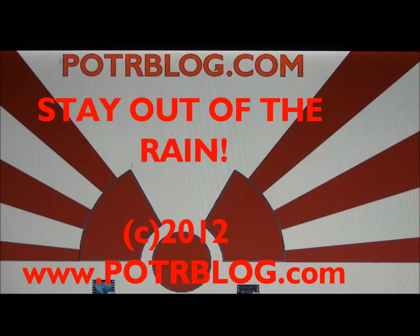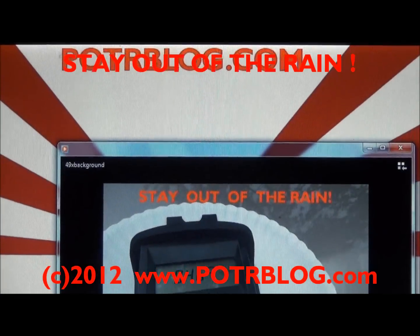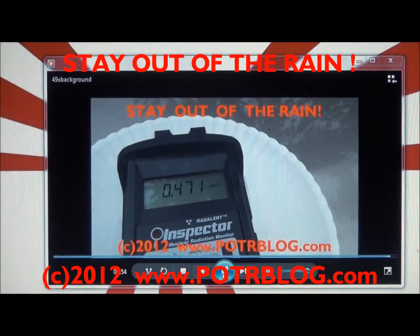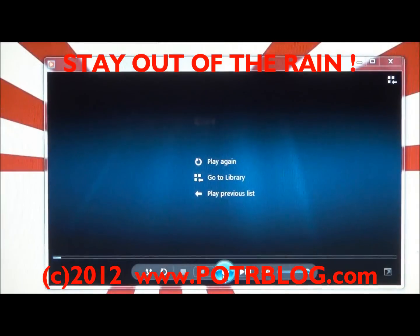Tonight what we'll show you is the April 14th radioactive fallout event. This was 49 times greater than background radiation, and it fell on April 14th.